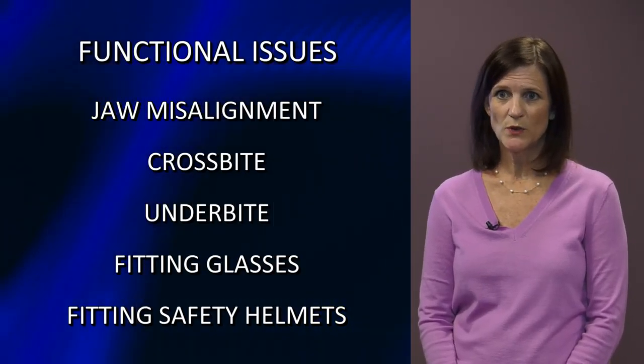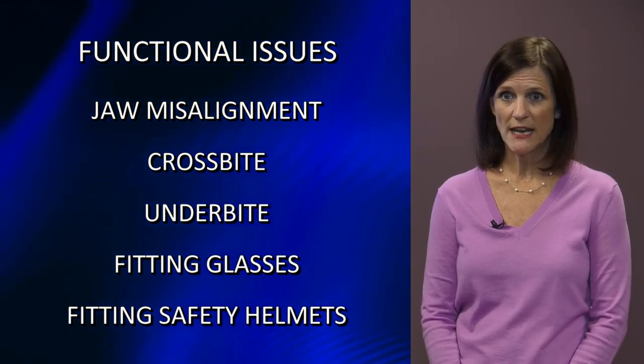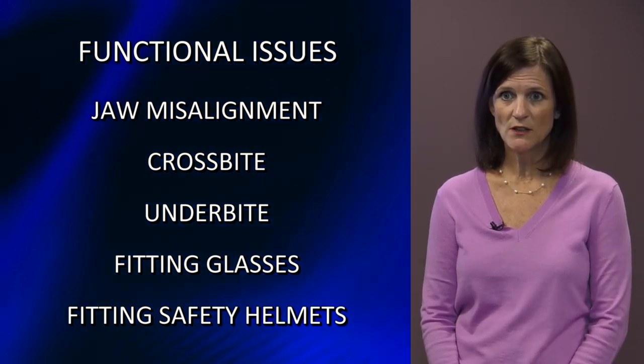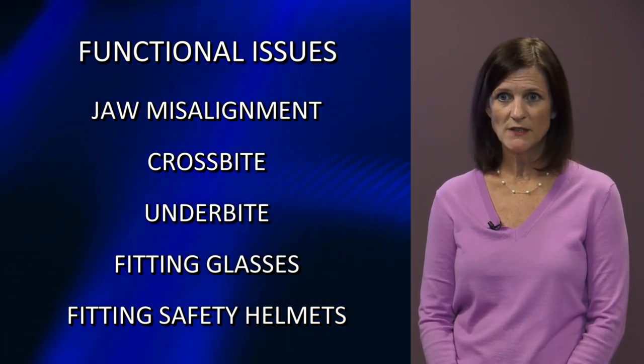We learn about some of the issues that can develop from this condition. Functional issues can include jaw misalignment, which can be a crossbite or an underbite. We also see difficulty fitting glasses when we see skull base shift, and also difficulty fitting safety helmets, including bike helmets and sports helmets.